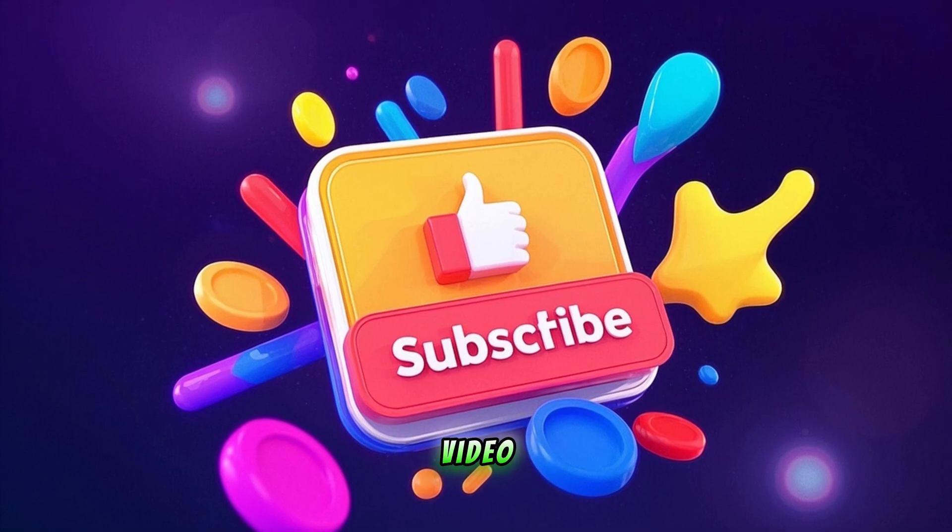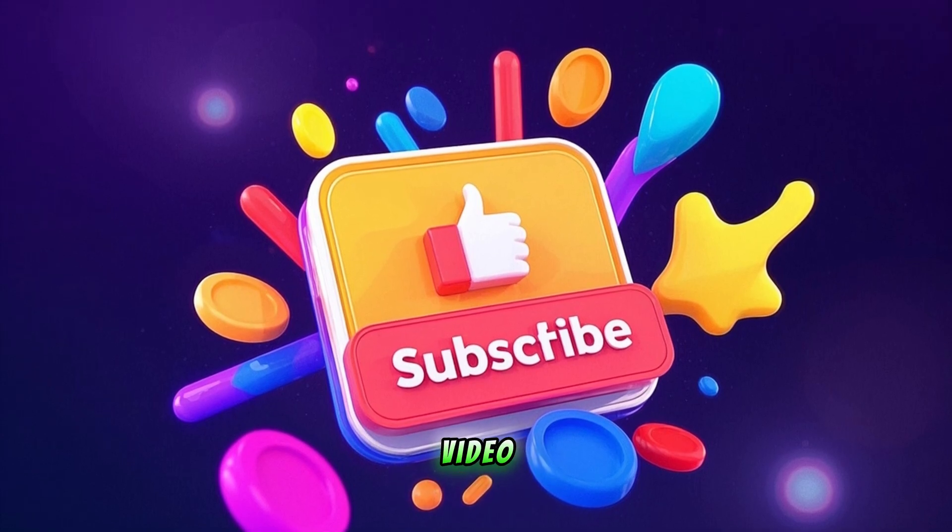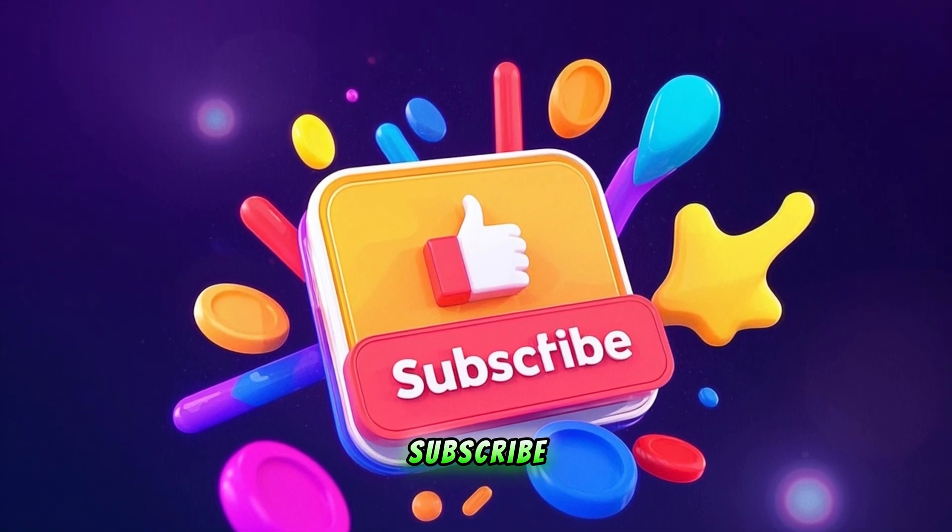If you liked this video, please hit the like button, share this video with your friends and family, and subscribe to my channel.